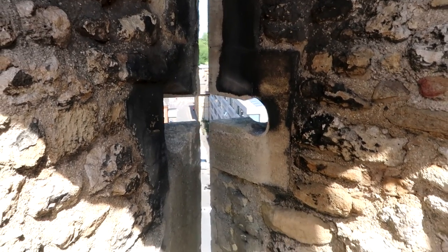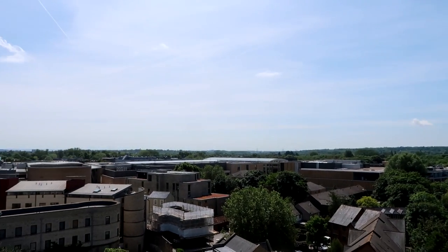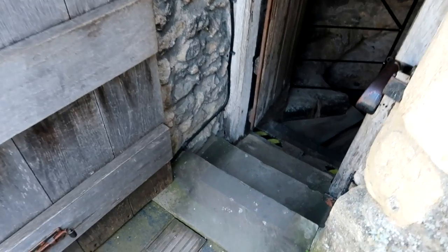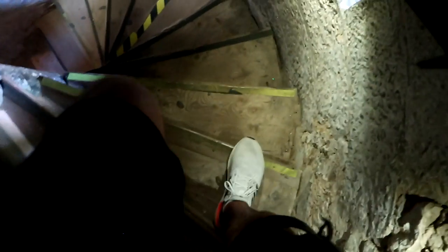That was a lot of stairs — I didn't show you guys on camera but it was a lot! You can see lots of colleges from here. We found out downstairs that a lot of the prisoners would have been students locked up for drinking too much. During the 1640s, during the English Civil War, it was used by Charles the First as a prisoner of war camp. These stairs are so steep, oh my god.